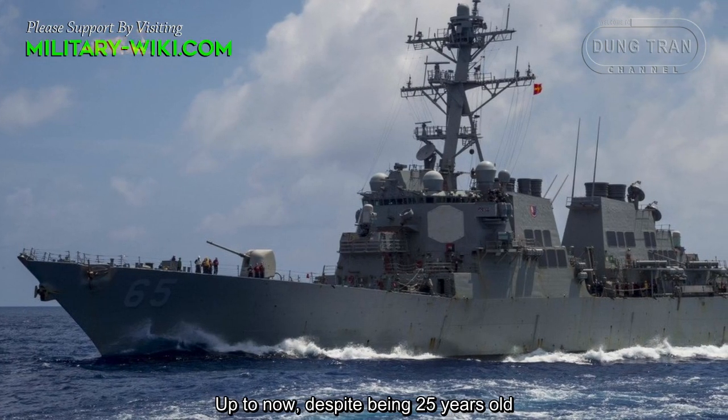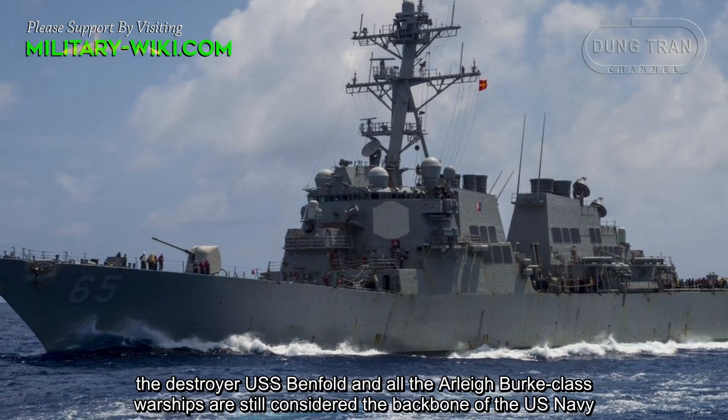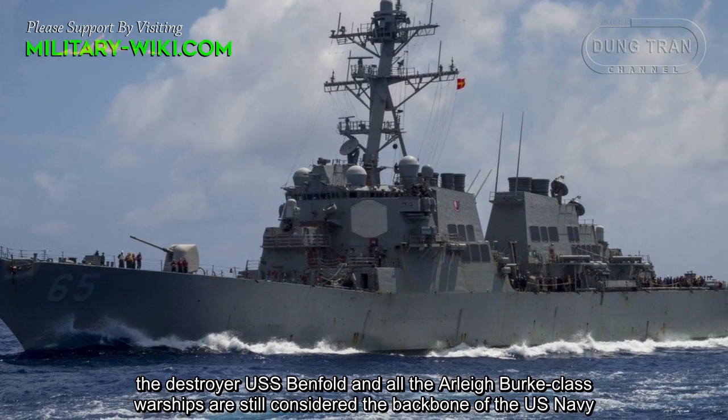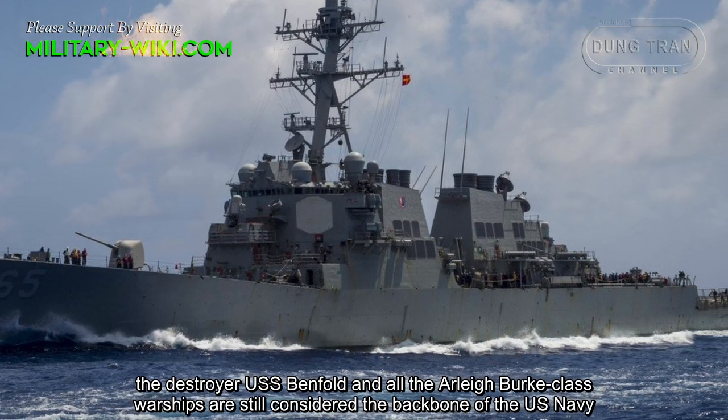Up to now, despite being 25 years old, the destroyer USS Benfold and all the Arleigh Burke class warships are still considered the backbone of the U.S. Navy.